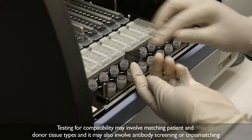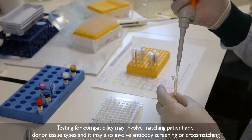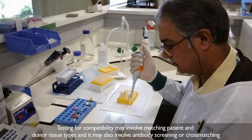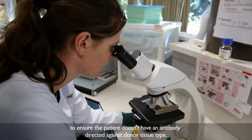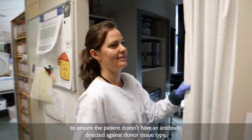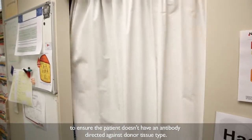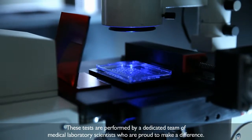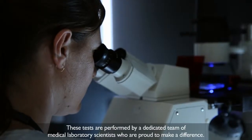Testing for compatibility may involve matching patient and donor tissue types, and it may also involve antibody screening or cross-matching to ensure the patient doesn't have an antibody directed against the donor tissue type. These tests are performed by a dedicated team of medical laboratory scientists who are proud to make a difference.